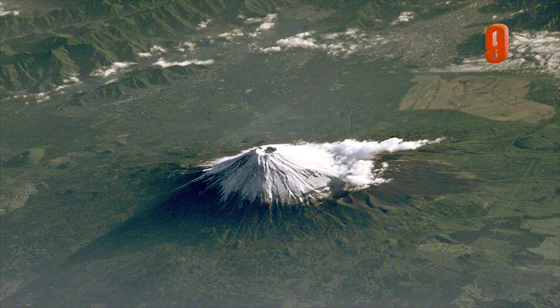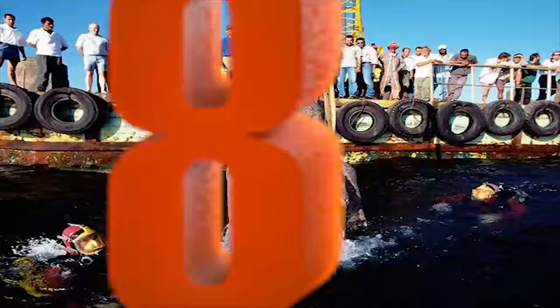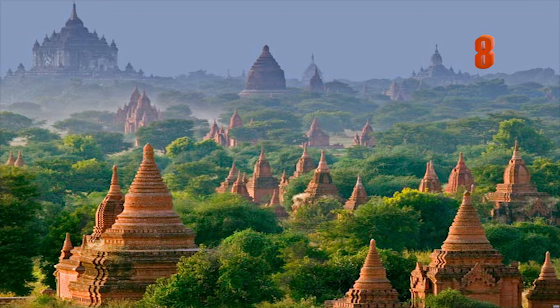Number 9: This is Japan's Mount Fuji, which stands at over 12,000 feet high, taken from the International Space Station. Number 8: This photograph was taken in Bagan, an ancient city in Myanmar, with over 10,000 temples and pagodas built between the 11th and 13th centuries. Approximately 2,500 still exist today in the remote 40-square-mile stretch.